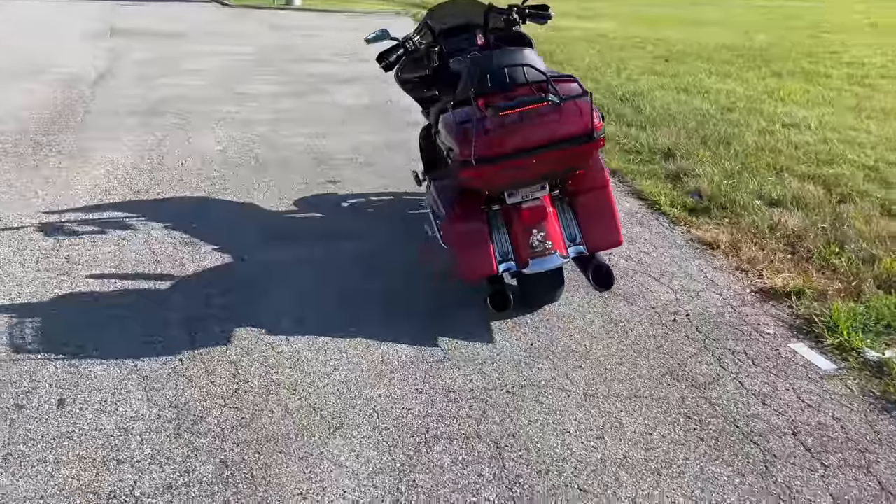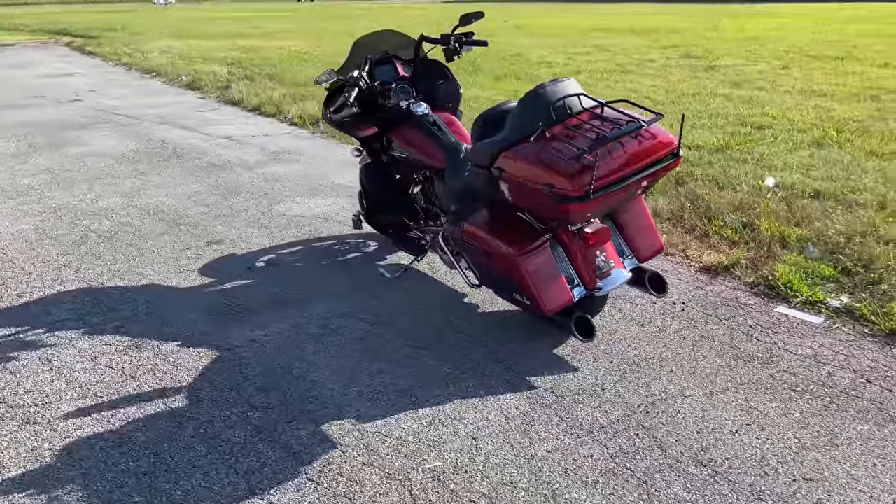All right, guys. This is Q. I'm riding, I'm wrenching. I am out.